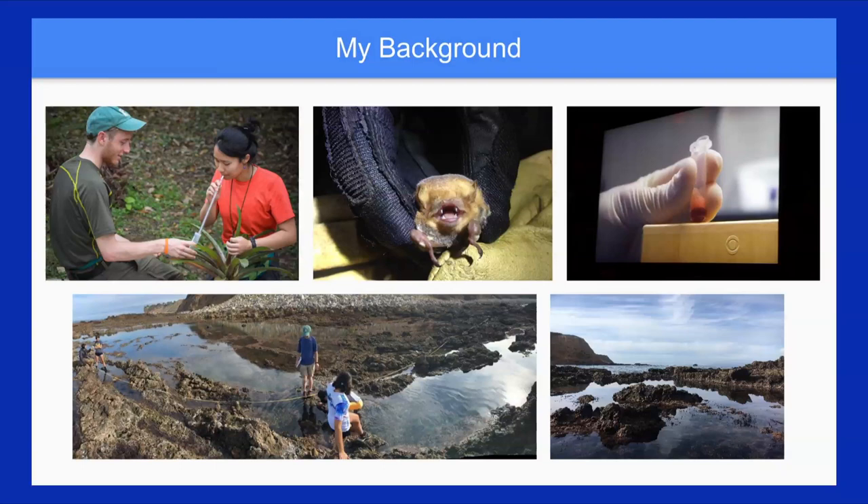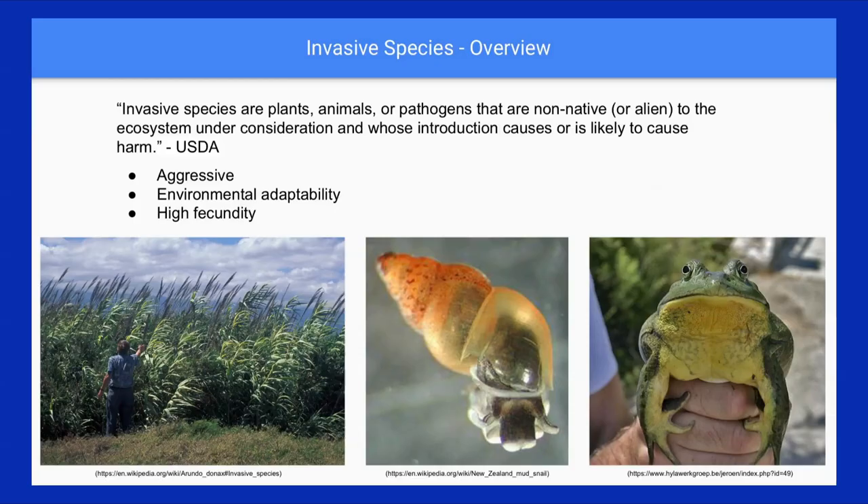Going into my background: I'm a UCLA graduate and I've worked on a variety of systems. This is my first time in freshwater streams, but I've worked in the neotropics on bugs and invertebrates that live in plants. I've worked with brown bats in the Central Valley, and more recently I worked on intertidal communities assessing how invasive species interacted there. And now I'm in freshwater systems.